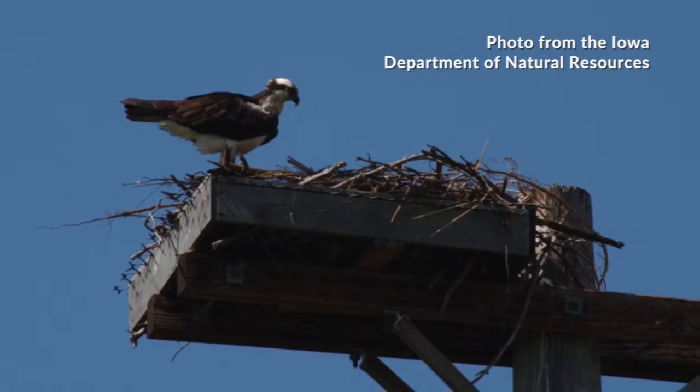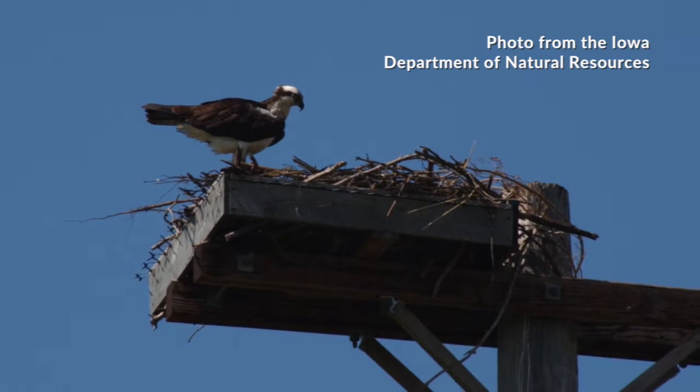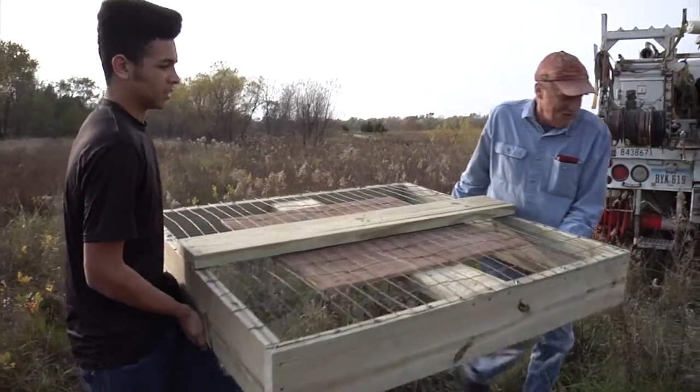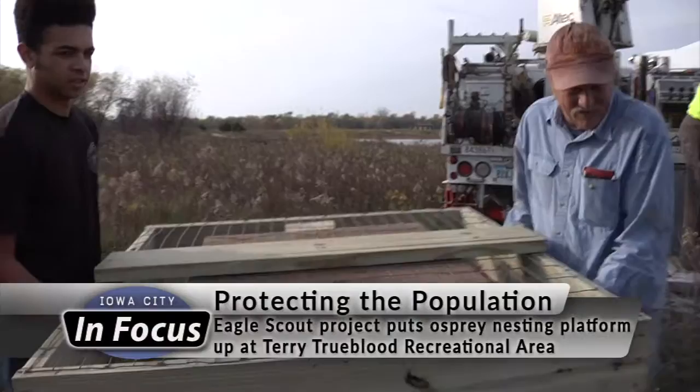Unlike many birds, osprey are not opposed to living in a man-made nesting platform. That's exactly what Max built for his Eagle Scout project, but it wasn't without some doubts.